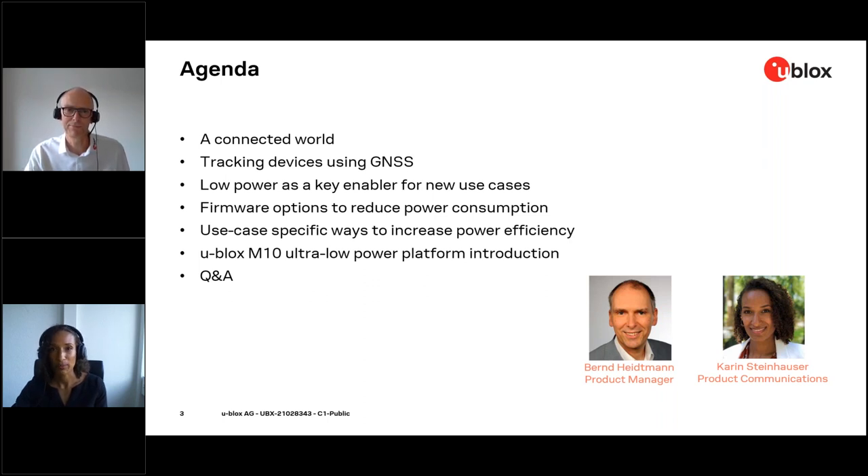We will then open up to a Q&A where Bernd Eidmann will be answering your questions. Bernd Eidmann is a principal product manager at u-blox in the positioning product center, responsible for the M10 GNSS positioning platform and module series. Prior to joining u-blox, Bernd was a product manager for RF products at Huber and Suhner. Previously he was in the mobile radio base station business at Siemens Nokia in different functions.